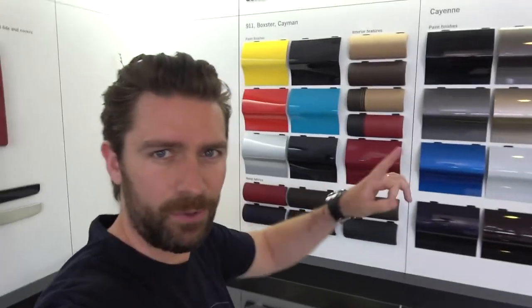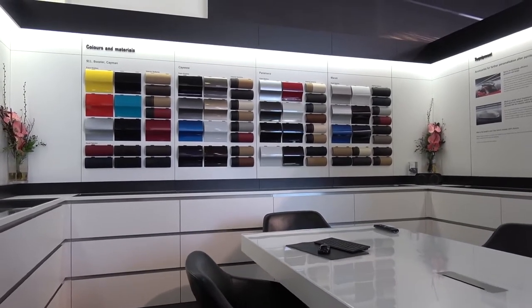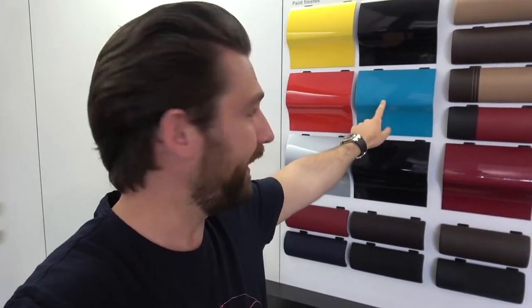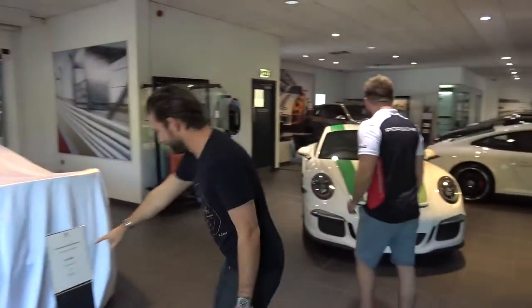I'm not sure if you watched the original video when I was speccing the car with Anthony — we had all of these samples on the table, bits of leather and trims, trying to work out how it would look. At the time I had no idea what this car would look and feel like. It was right at the end of last year, between Christmas and New Year. And to see this color here, about to become manifested in a real car — I can't tell you how excited I am.